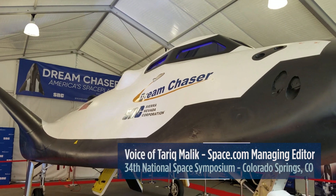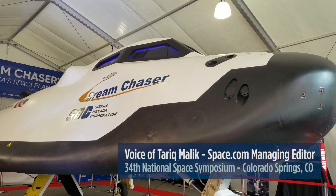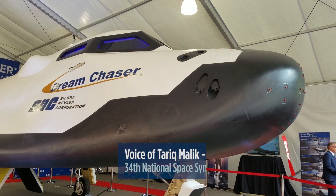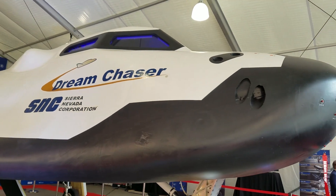Hey space fans, Tarek Malik, Managing Editor for Space.com, coming at you from Colorado Springs, Colorado, where I am at the 34th Space Symposium. And here I am with Sierra Nevada Corporation's Dream Chaser Spaceplane.